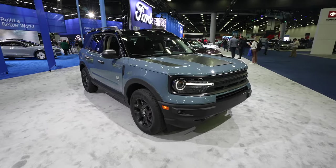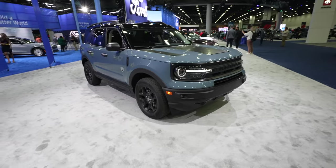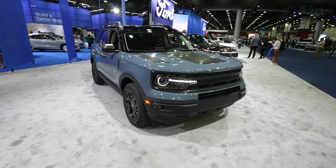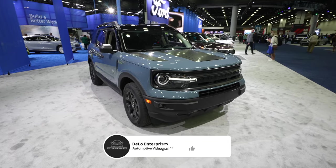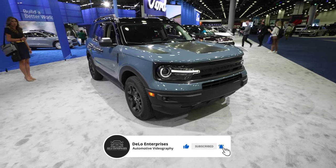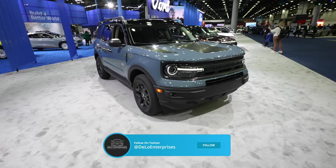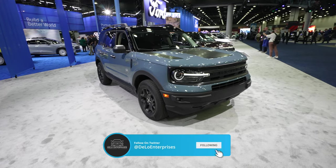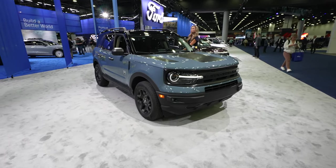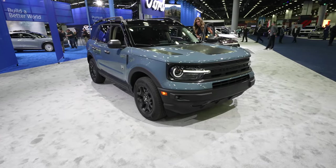So there you have it — the 2024 Bronco Sport Big Bend. If you enjoyed the video, please consider giving it a like and share. If you want to keep up to date with more auto show content or vehicle walkthroughs, definitely subscribe to the channel. Head over to Twitter or X and give me a follow there, as I'll be posting content exclusively on that platform first. Also, check out the affiliate links in the description below as it greatly helps out the channel. Thanks for watching and have a great day.